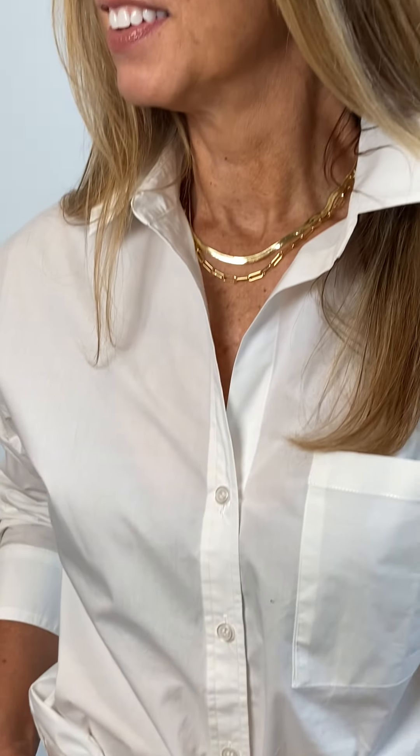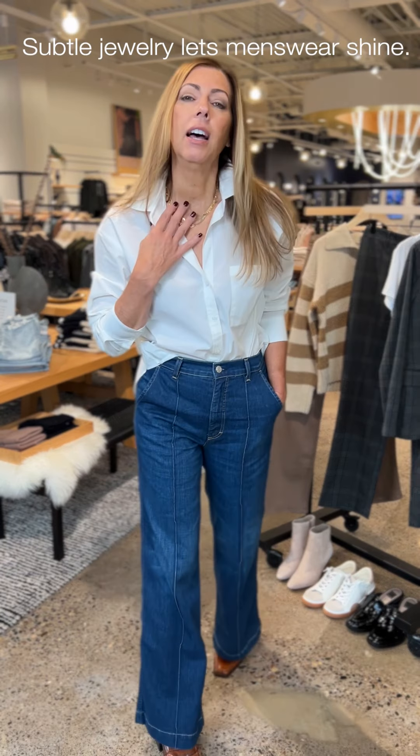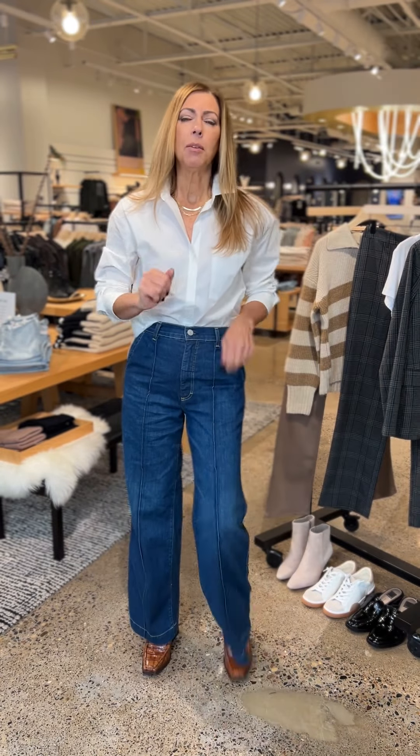I really want the outfitting to be the star, so I'm keeping the jewelry very subtle. I did a few layered necklaces — both are by Gorjana, a little chain link and a little snake chain — and then just a darling little Jenny Bird set of rings. Just very simple to keep the outfit the focus.